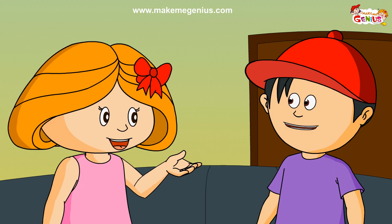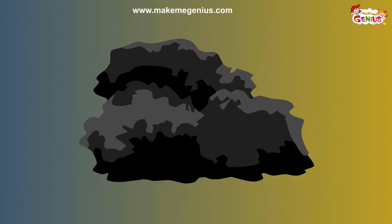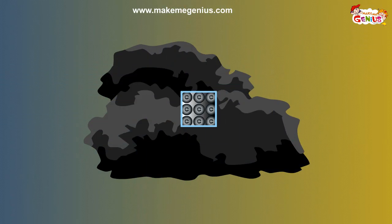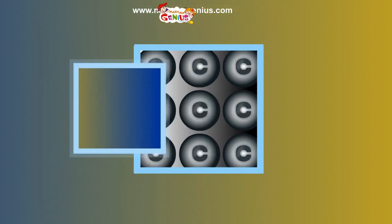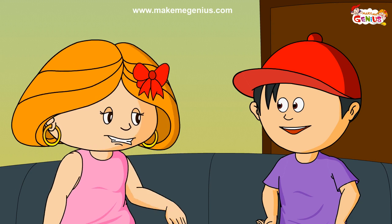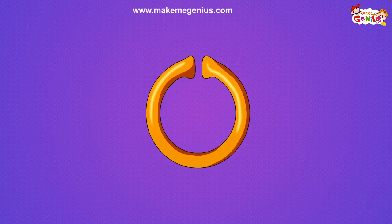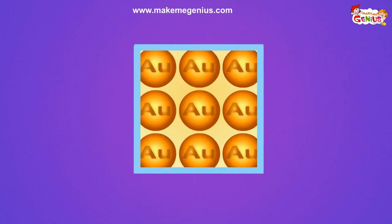Do you remember the party we had last weekend — the barbecue party? The charcoal that mum used for the barbecue is made up of carbon atoms. So carbon is also an element and its chemical symbol is C. Another example: my earrings are made up of gold. Gold is yet another element and its chemical symbol is Au, from the Latin word for gold, Aurum.